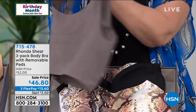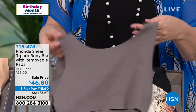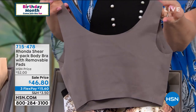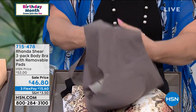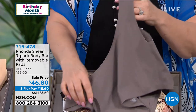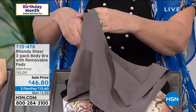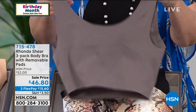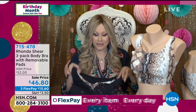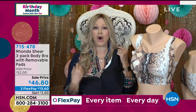You won't get lumps and bumps created by undergarments because of how smooth this is. It's brand new — Rhonda had it on for maybe two minutes about two weeks ago. You get three bras, each a little different but all with the same feel. The black and python has a sweetheart neckline with a little bit of trim.